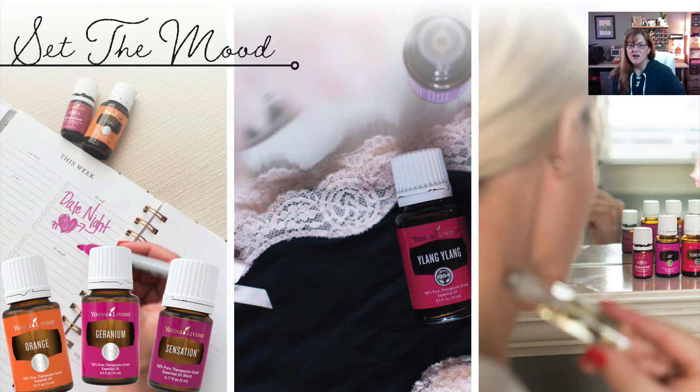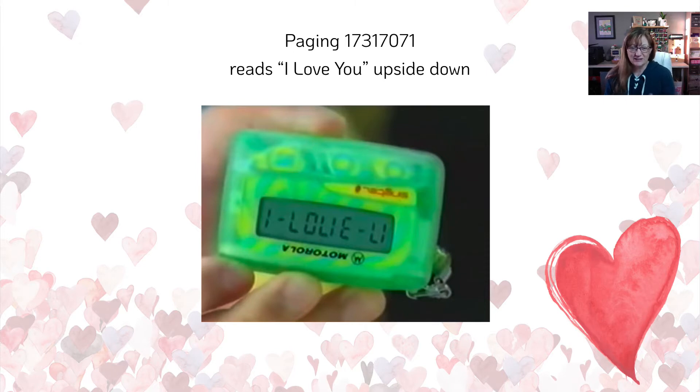Another great thing is to send a flirty text. If you remember when we were teenagers, we used to pass notes in school. Back when I was in school, we had pagers and we would send little notes. You would turn the pager upside down and read them — the number, when flipped over, would say 'I love you.' You have to be a little creative and imaginative to read it, but it's there.